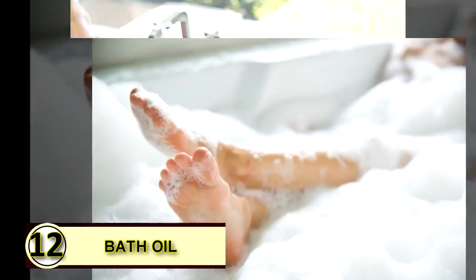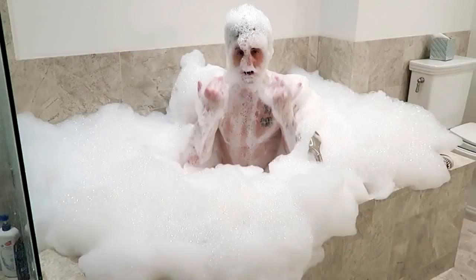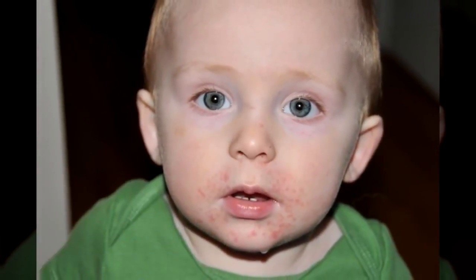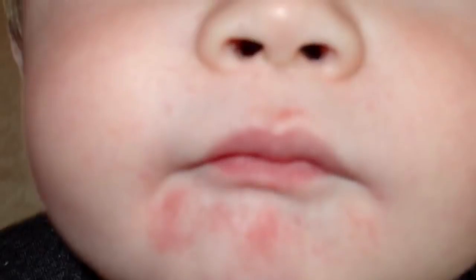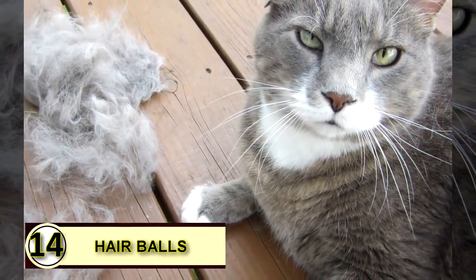Number twelve: use coconut oil as a bath oil. You can soften your water and your skin with just a bit of coconut oil — enjoy its lovely aroma as you swish around, naturally coating your skin and leaving it feeling smooth, healthy, and moisturized. Tip thirteen: rash soother. Coconut oil's anti-inflammatory effects make it a go-to for helping with swelling and itching, helping curb the vicious cycle of scratching and further irritating your skin.